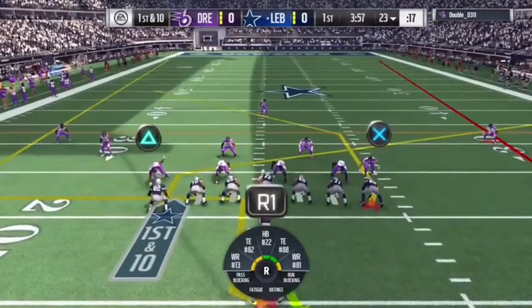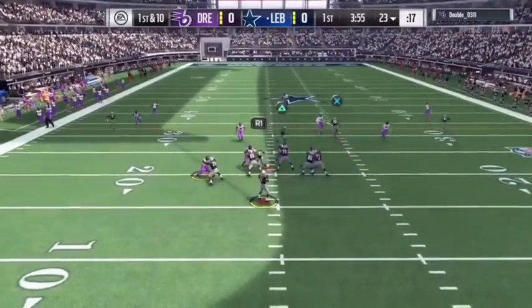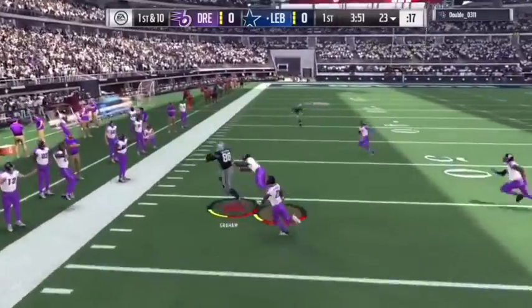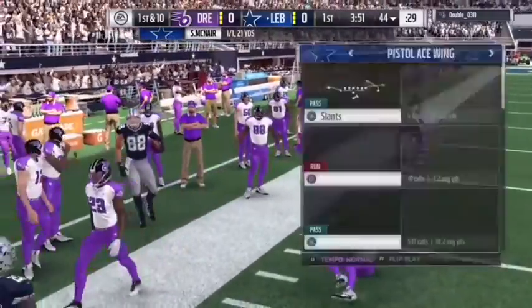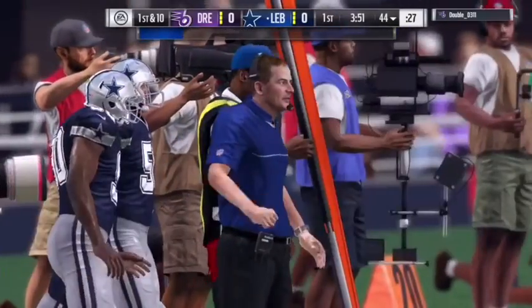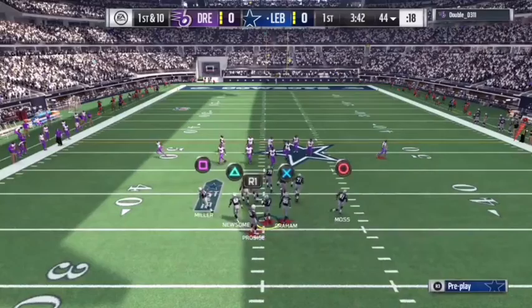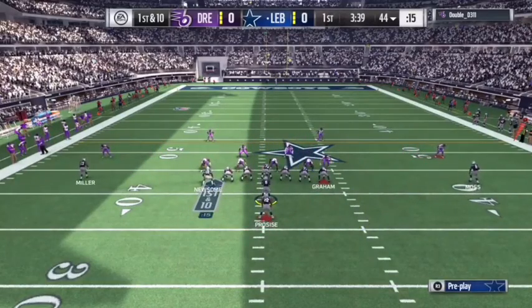They'll come out in the pistol. On first down, it's McNair, and all this is taken one-handed. What a catch — it's a pick-up of 21, and that leads to a Dallas first down. It's got to the point where we see guys like that make that type of catch.